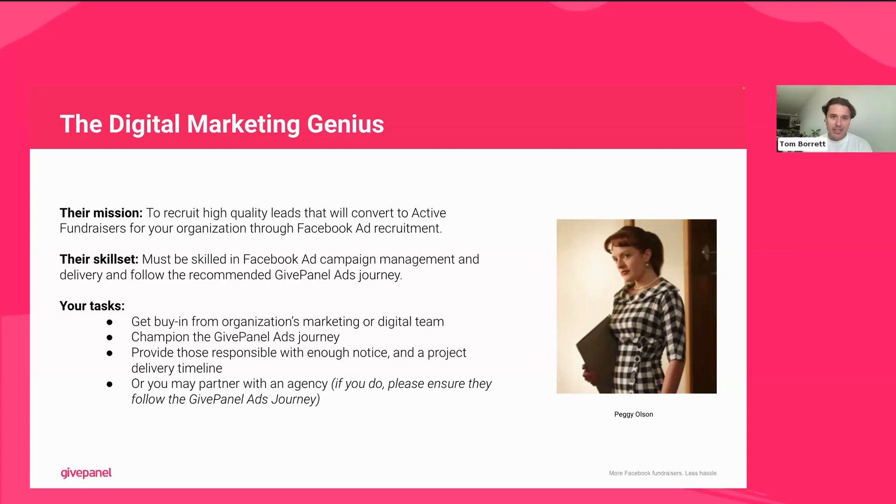You want this person to be skilled in Facebook ad management. It's not going to work if someone just sets up an ad campaign, puts money behind it at the start, and lets it run for a month. Ideally you need someone who's going to live in Facebook Ads Manager — meticulous about looking at cost per leads, deciding which ads are performing well, which ads are delivering fundraisers, and where you want to invest more money to ensure you're getting the right people into the Facebook group and in turn fundraising for your organization.